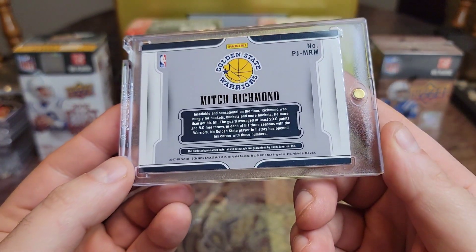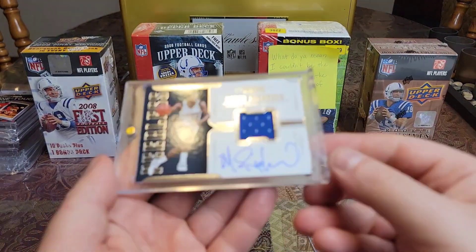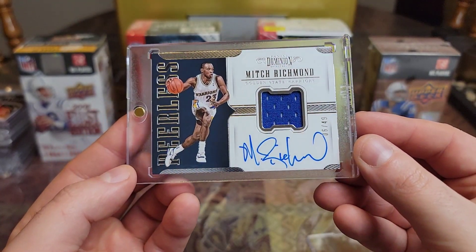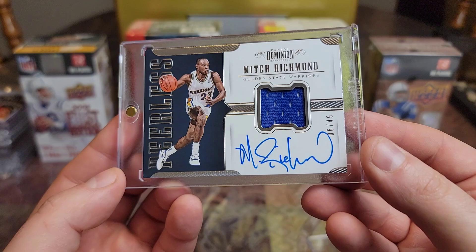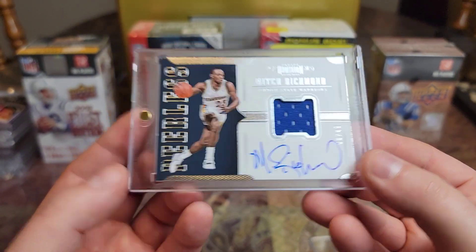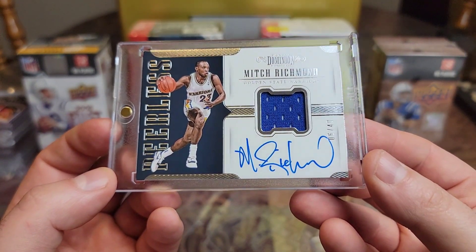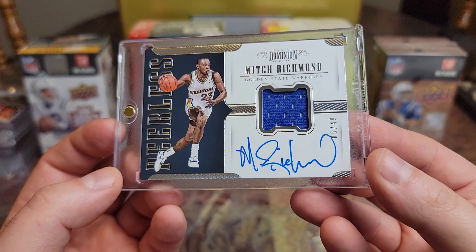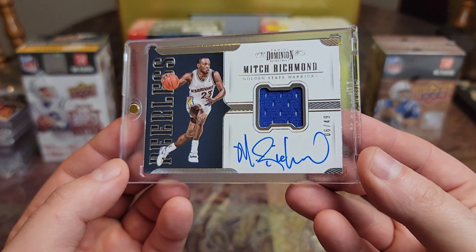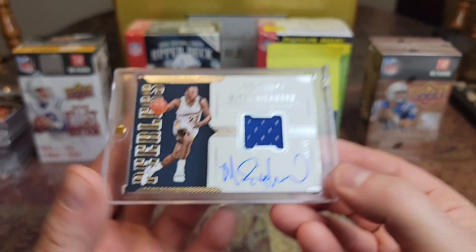Then we have a 2017 Dominion Game War and Peace — Mitch Richmond, out of 49. Just look at that card. Six-time All-Star, won a championship with the Lakers in 2002. He was part of that Run TMC squad with Tim Hardaway and Chris Mullin for two years on the Warriors. Kind of wish they lasted longer. What a sweet card.